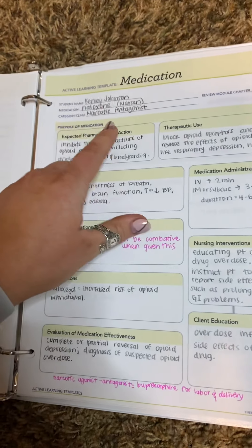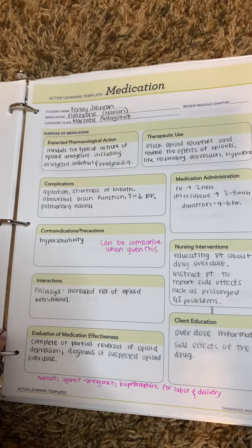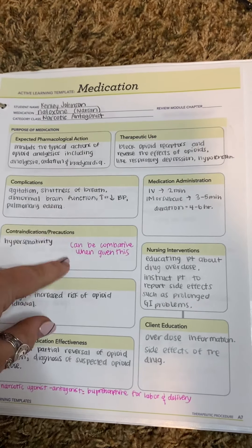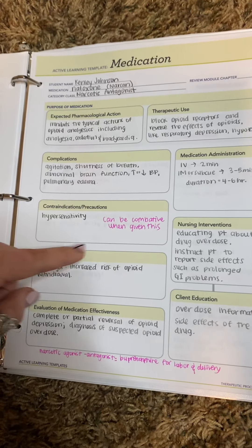The next one is Narcan, which is a narcotic antagonist, so it's going to reverse the narcotics. The main thing my husband's a paramedic and he tells me all the time is that patients can get combative with this. So we need to be really careful with this one.